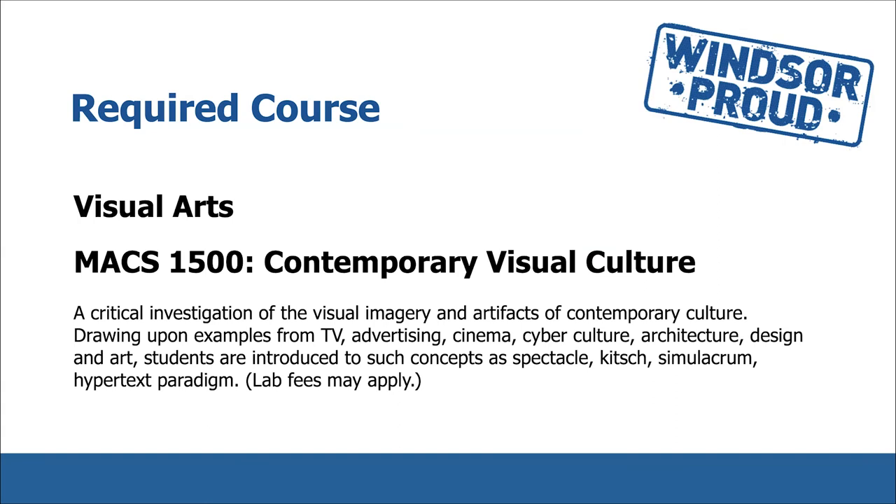MAX 1500 Contemporary Visual Culture is a critical investigation of the visual imagery and artifacts of contemporary culture, drawing upon examples from TV, advertising, cinema, cyber culture, architecture, design, and art. Students are introduced to such concepts as spectacle, kitsch, simulacrum, and hypertext paradigm.